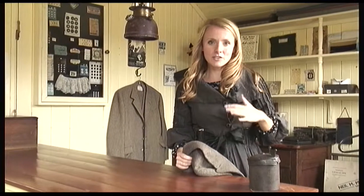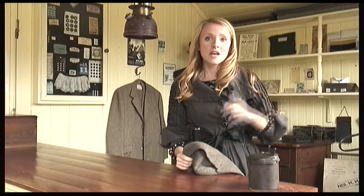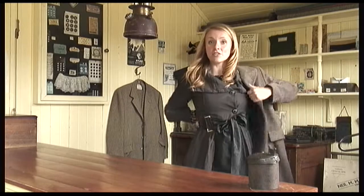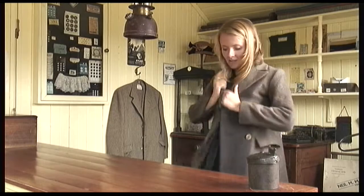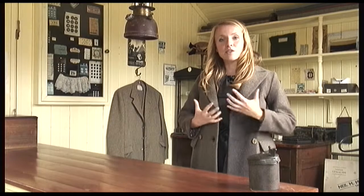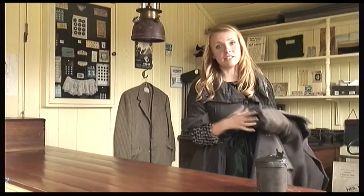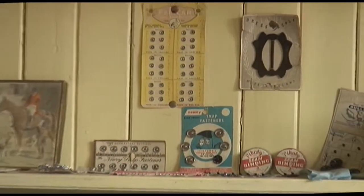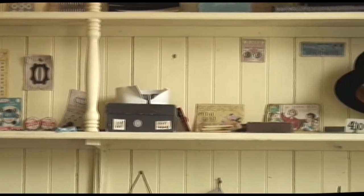Behind the shop front of the tailors, this is where people would have bought and sold their clothing. There's a coat here that is quite a traditional coat of the era — the 1940s. They've got lots of clothes and a lot of it would have been made from wool, as that was the fabric available around this area. People wouldn't buy as many clothes as they do nowadays.